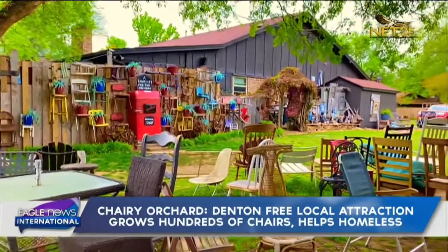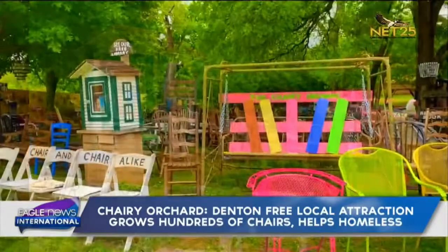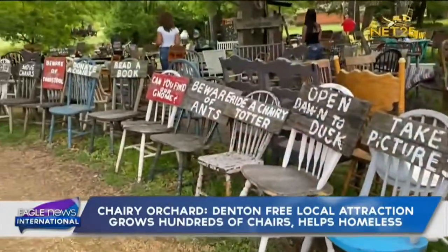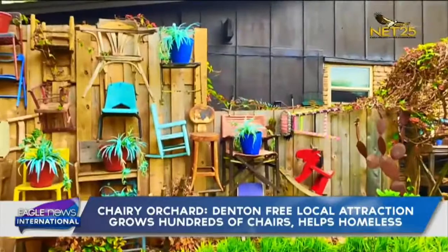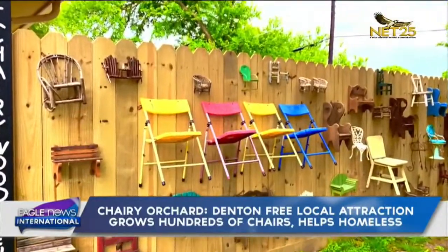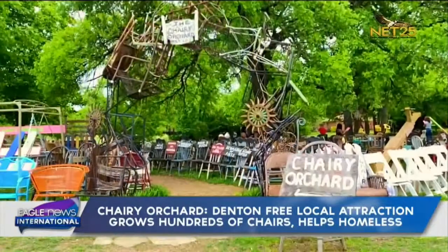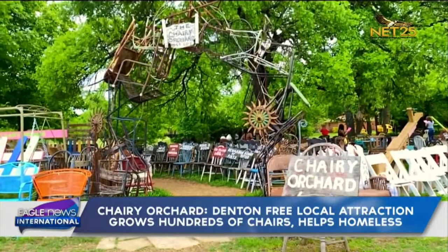Now it's just growing — every few months we think of something new. Like we recently did the little libraries, which have children's books that are free. You don't even have to bring other ones back. And we recently started having a scavenger hunt, which has been very successful. It's been fun watching people walk around with a pink slip and checking things off. The arch was made by our friend Mark Holderbaum, who is an artist — he welded 24 chairs together to make a grand entrance for us.